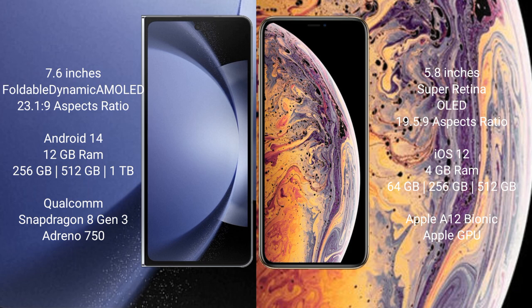The Samsung Galaxy Z Fold 6 runs on the Android 14 operating system. The iPhone X runs on the iOS 12 operating system.